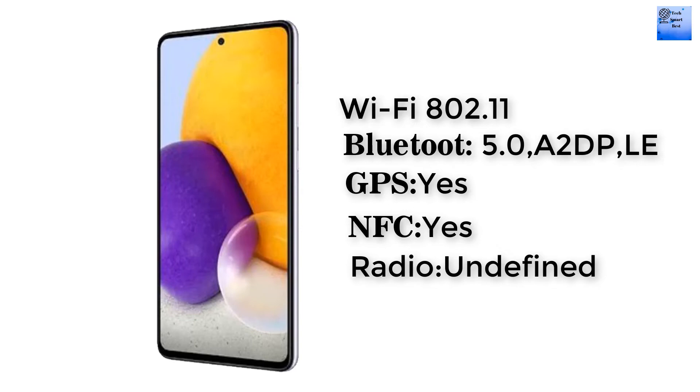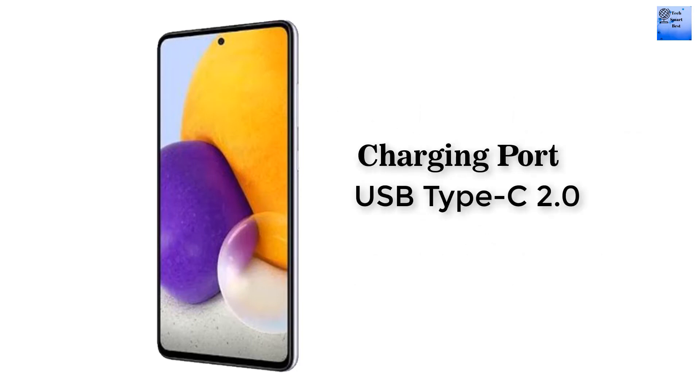The FM radio is unspecified for this smartphone. The charging port of this smartphone is USB Type-C 2.0 with USB On-The-Go support.